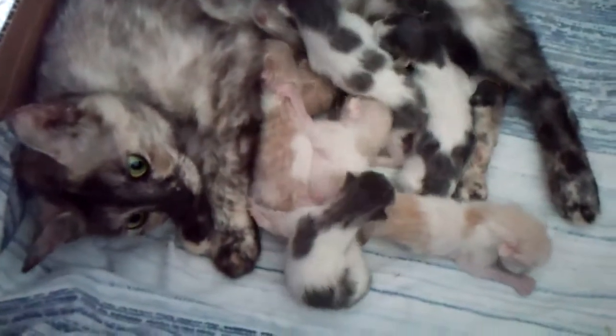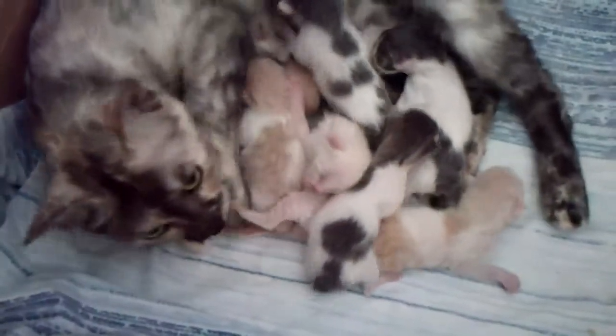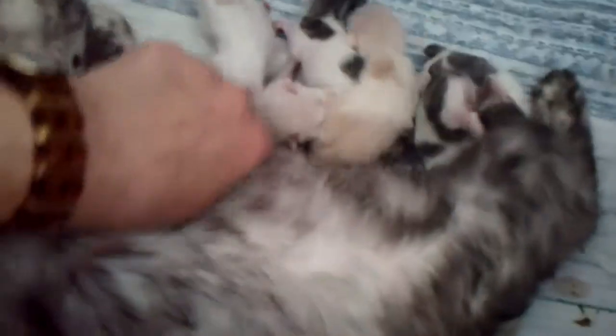It's June 12th, and Cinder just had, yesterday, her litter of seven babies — six boys and one girl. You did very well. Let's look at the babies one by one.